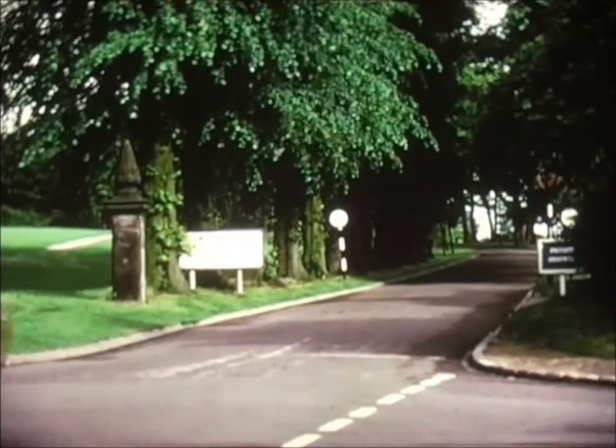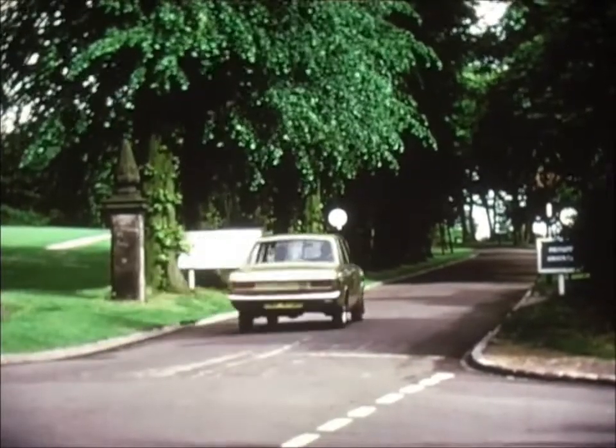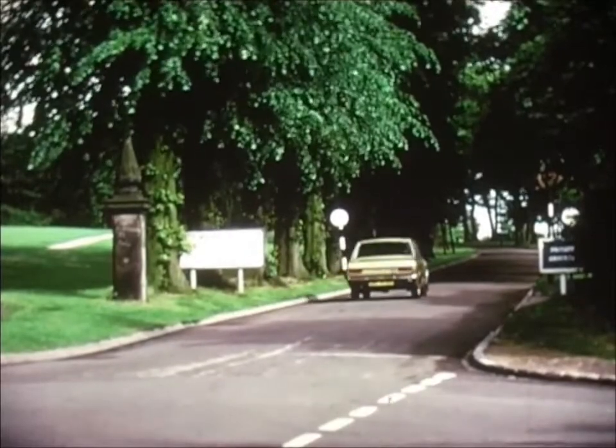Beneath the shadow of the yew are the University gates. Beyond, a tree-lined avenue directs the visitor's path.